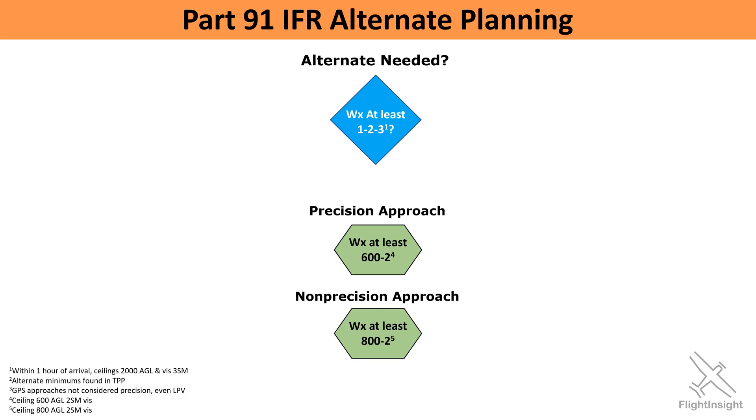One last thing — all of this really only applies to our plan. Once we're in the air, things are more fluid. If we filed an alternate with an ILS, but find once we're about to actually shoot the approach that the weather is lower than 600-and-2, it doesn't mean we can't fly the approach. The same requirements apply as they would for any approach — as long as the weather minimums listed on the plate are met, we're good to go.